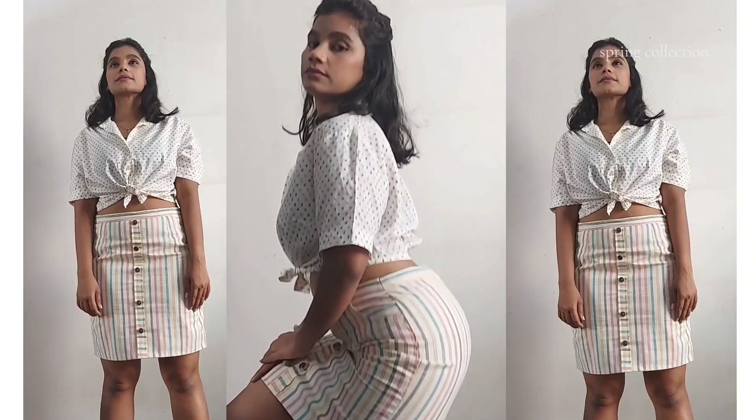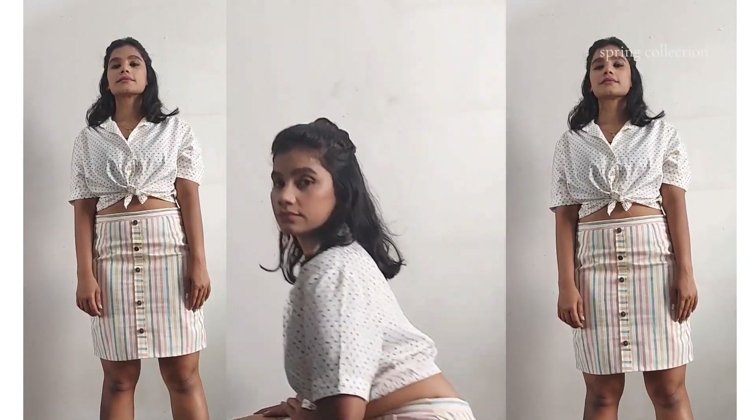This is a white crop top — and a disclaimer: whoever is a huge fan of white, please stay until the end of the video because everything is white in this video! So that was the first buy from Sarojini Nagar — the crop top.